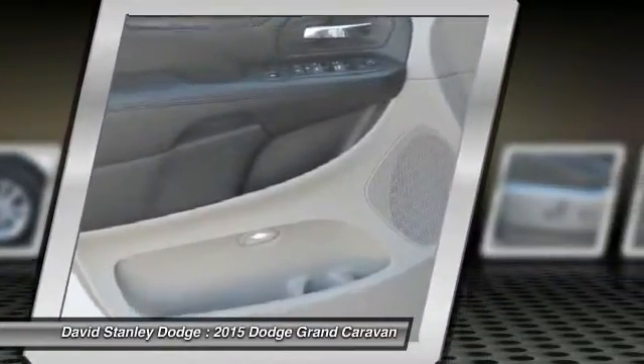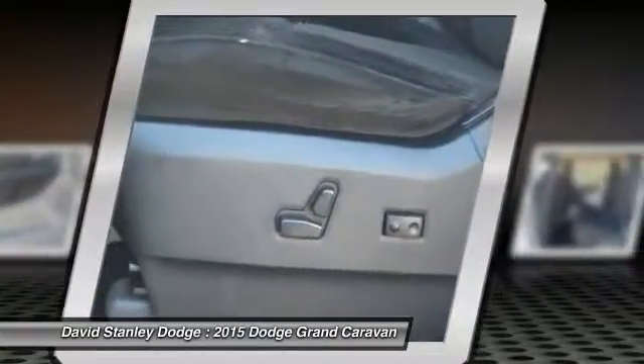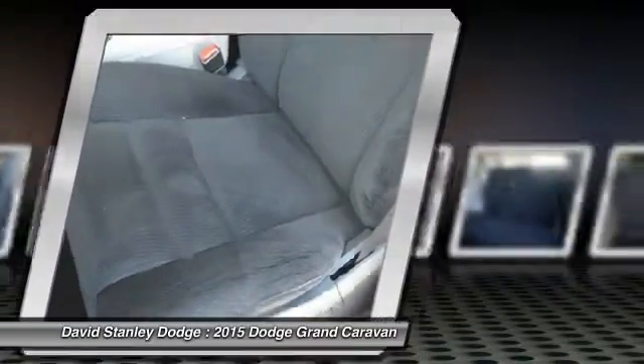Power windows, trip computer, rear window defroster, CD player. Take this vehicle for a spin and see why so many shoppers are now proud owners.